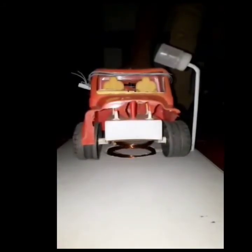This is the final prototype of our project. When the vehicle comes over the coil on the ground, it magnetically couples with the coil on the vehicle, and thus the LED connected to the coil on the ground turns on. That's it. Thank you.